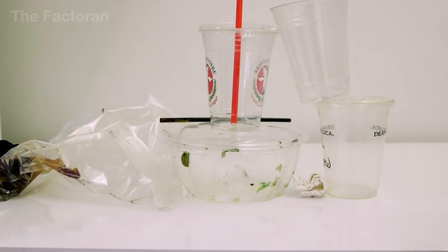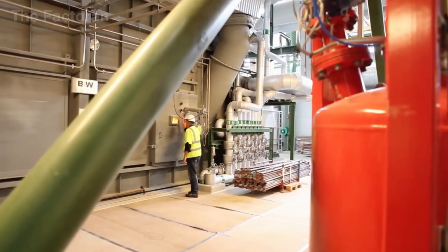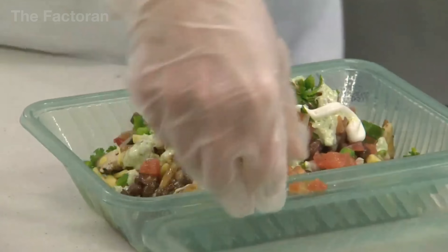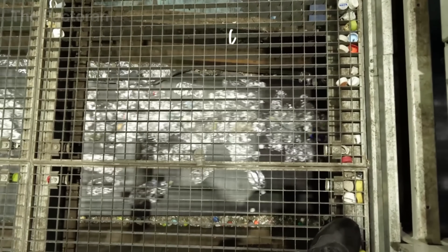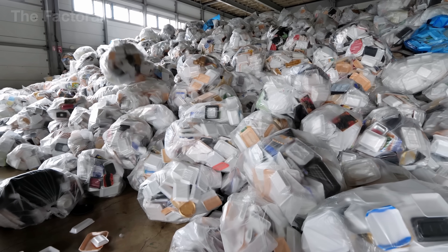In some municipalities, authorities exclude styrofoam containers entirely from accepted recycling lists, as local facilities simply lack the technology to process them. Even for containers that are technically recyclable, the basic requirement is that they must be empty and relatively clean. Otherwise, they are immediately flagged as contamination and rejected as soon as they reach the plant.